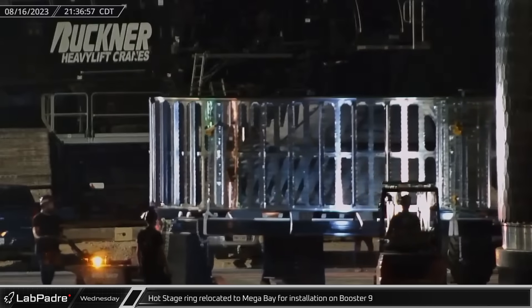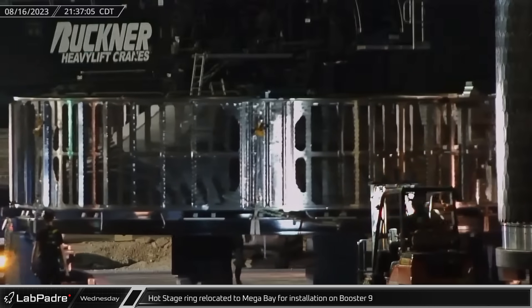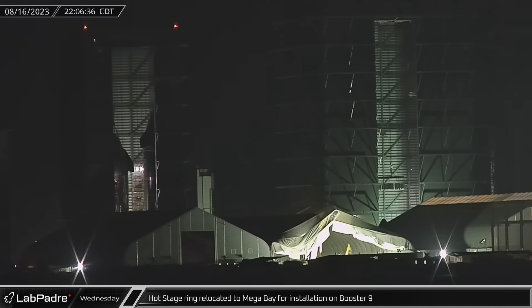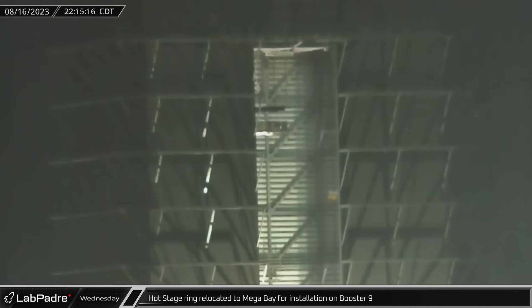Also that night, the first flight-ready hot stage ring was rolled through the ring yard before making its way to megabay for immediate installation on the top of Booster 9. This new section has a dome to protect the top of the booster, while vents all around the ring provide a means of egress for the exhaust from the ship.